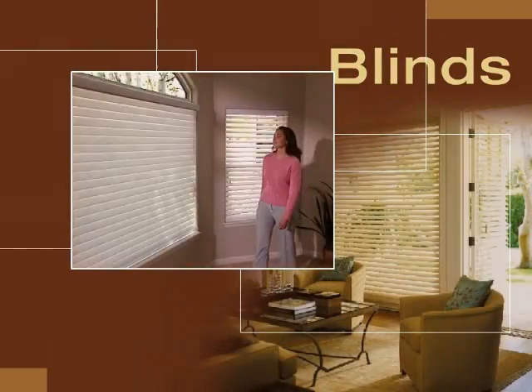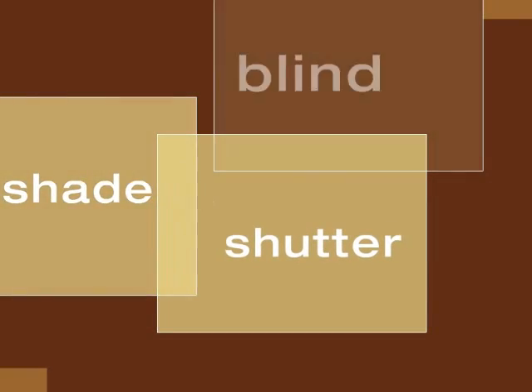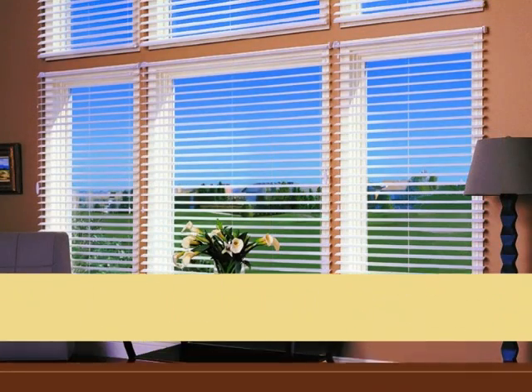Like blinds, Alouette Light Louvers tilt for infinite light control but with the soft look preferred by many consumers. Shutter, shade, blind — combined. This is a big bold story and your customers deserve to hear it.